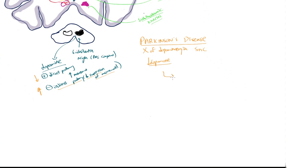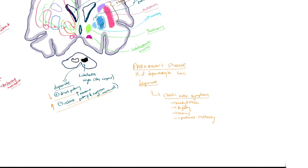This results in the classic motor symptoms we see in Parkinson's disease: bradykinesia, rigidity, tremors, and postural instability. These arise because of an overactive indirect pathway causing excessive inhibition of movement and a weakened direct pathway making it harder to start movement. That is Parkinson's disease's implication on the basal ganglia.